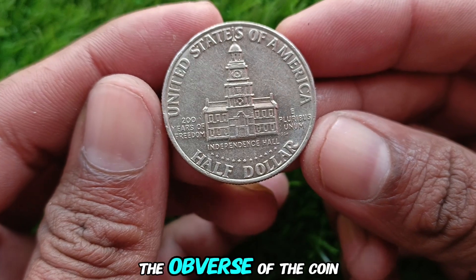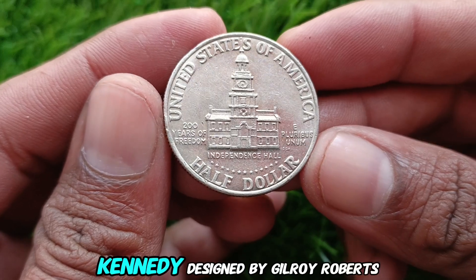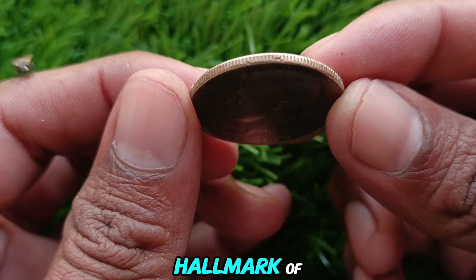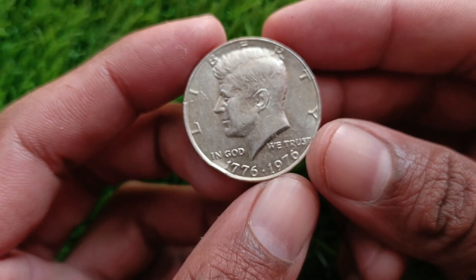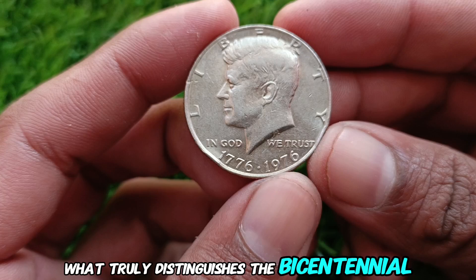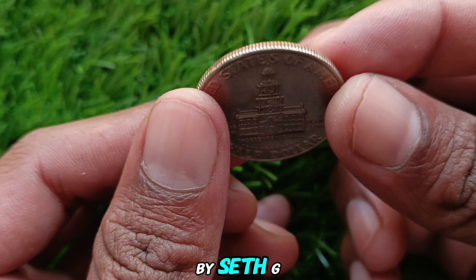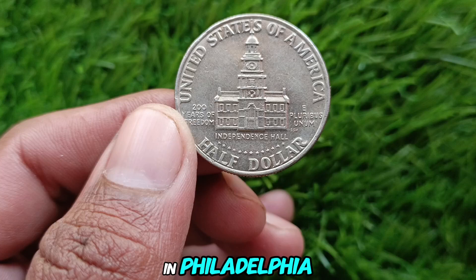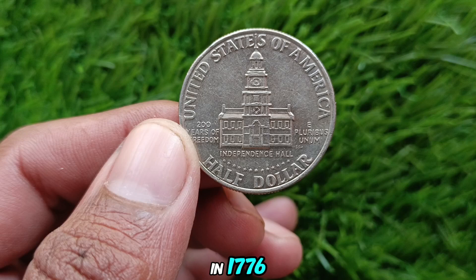The obverse of the coin showcases the iconic profile of President John F. Kennedy, designed by Gilroy Roberts. This design has been a hallmark of the Kennedy Half Dollar series since its introduction in 1964. What truly distinguishes the Bicentennial Half Dollar is its reverse design. Created by Seth G. Huntington, it features a depiction of Independence Hall in Philadelphia, where the Declaration of Independence was signed in 1776.